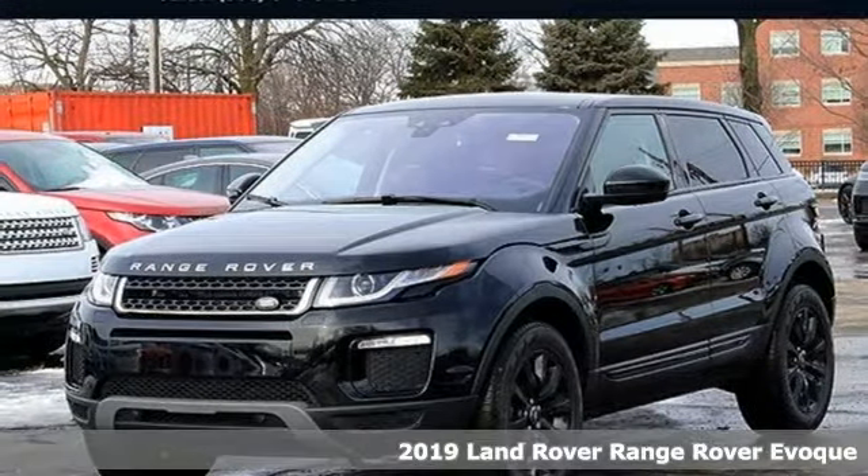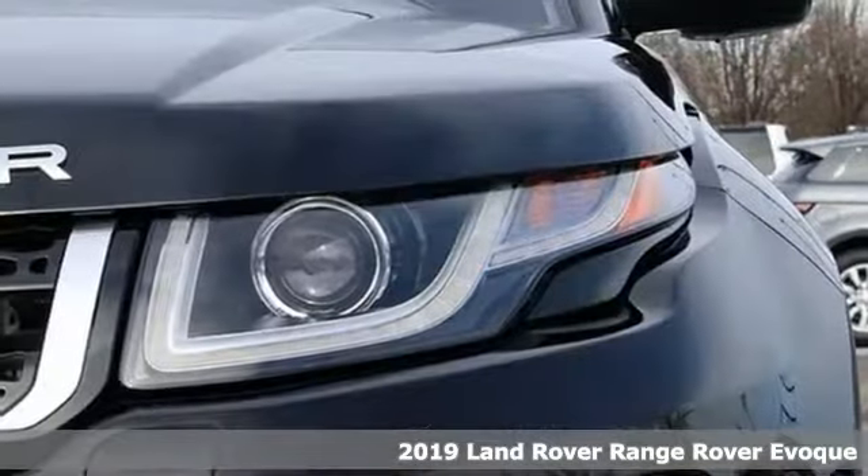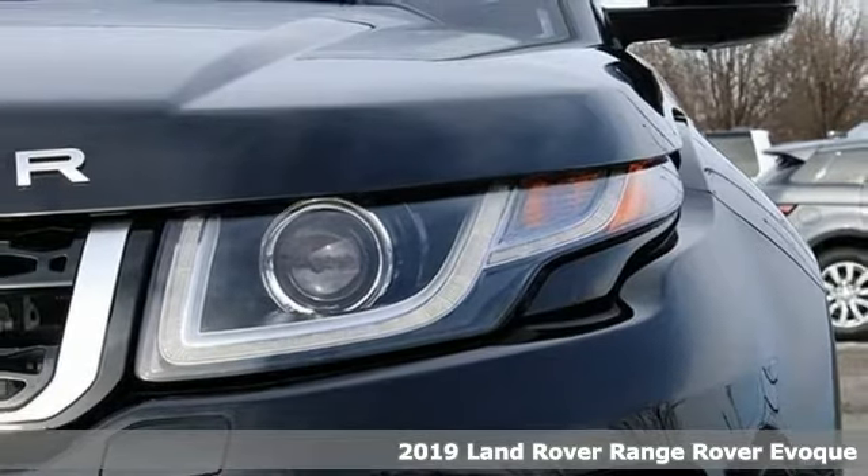Here's a new 2019 Land Rover Range Rover Evoque. You'll stand out in a Land Rover.